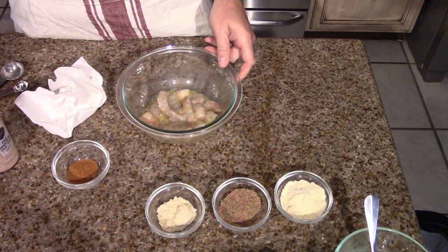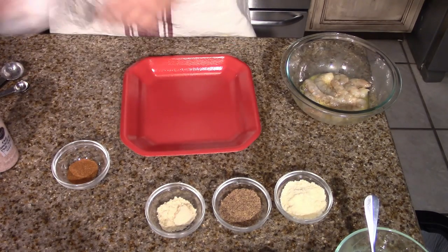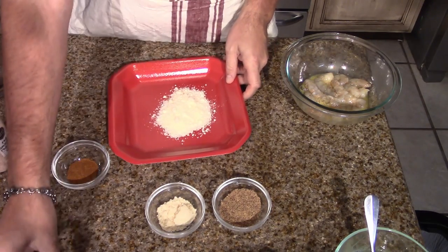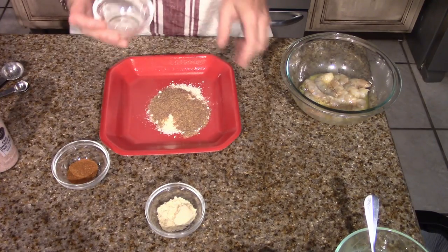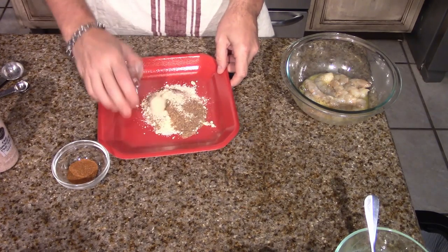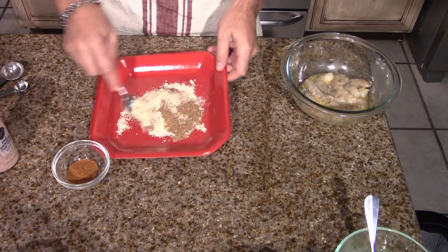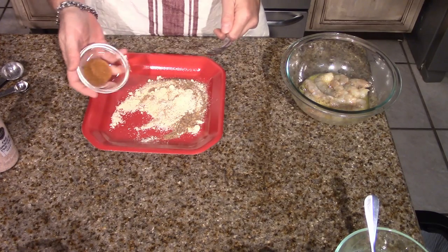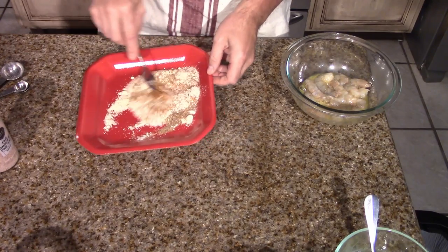I'm going to set the shrimp aside and get a paper plate to make the coating. Three tablespoons of parmesan cheese, two tablespoons of flaxseed meal — like I said, I ground those up myself — then one tablespoon of almond flour. We'll grab that up and then incorporate it all. Almost forgot: a half teaspoon of Old Bay seasoning. Now we're going to mix this up.